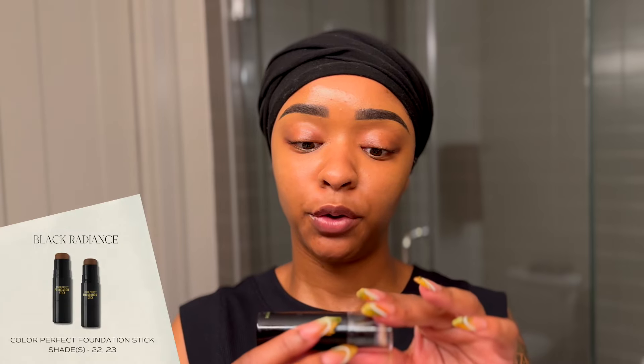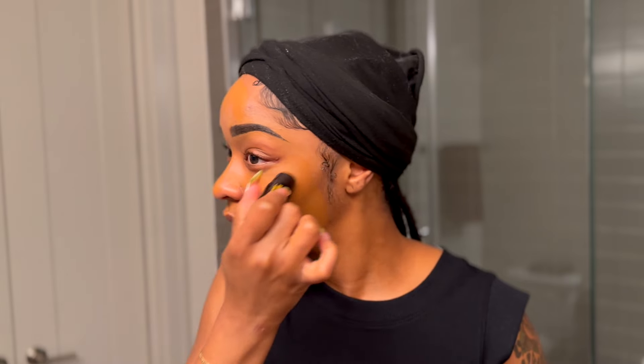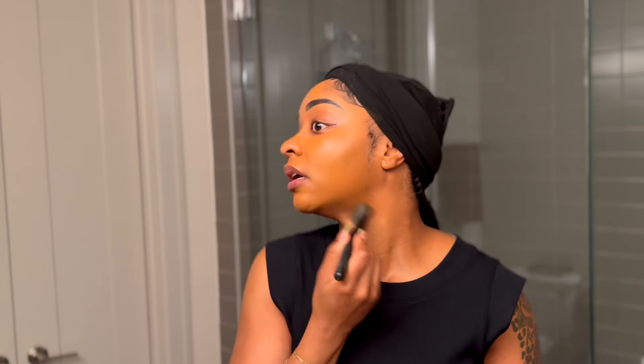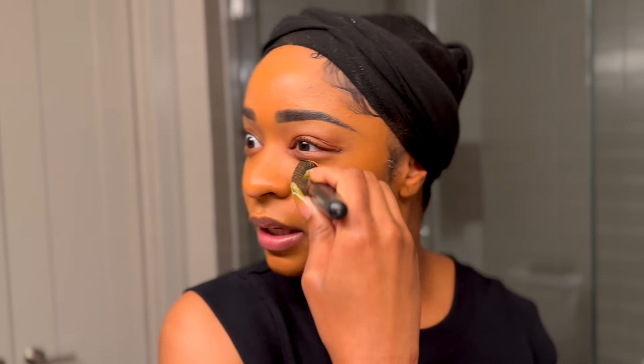I have the Color Perfect foundation stick in Baton by Black Radiance that I got from Target as my foundation. We're going for light coverage here, so I'm just going to put it all over my face. It's full coverage, so typically you'd want to use a sponge, but I'm going to blend it out a little bit first and then go in with the sponge to make it look more natural. I'm going over this spot because I have a little dark spot I didn't correct, but for the most part I think I got coverage.